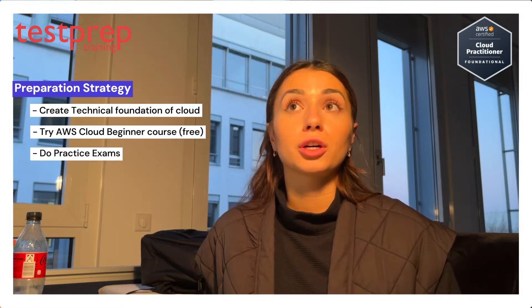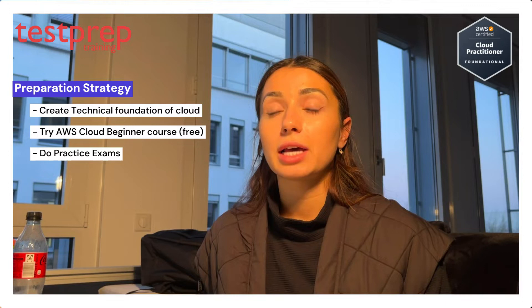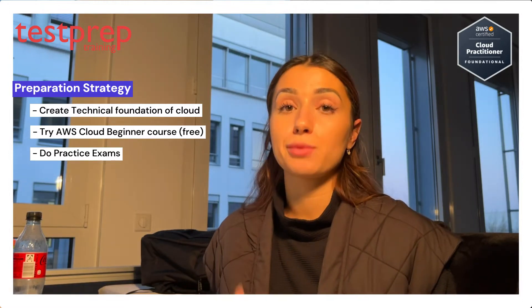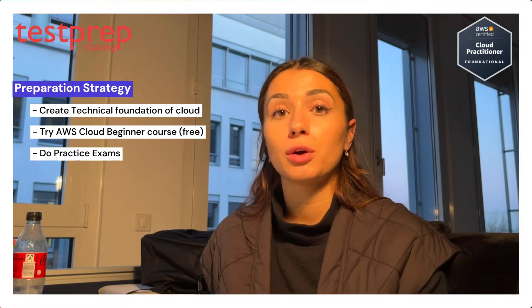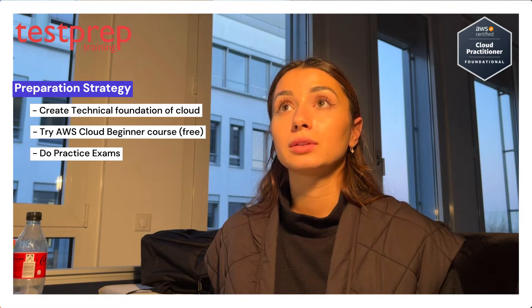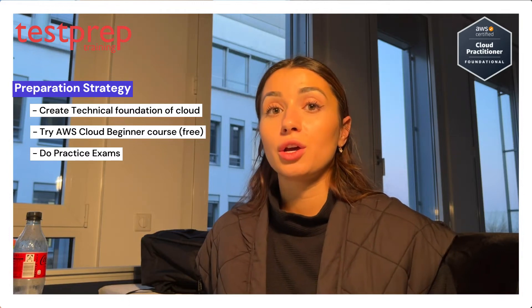I also used Cloud Practitioner practice exams — not officially from AWS, but there are different websites that offer them. Some are free, but I personally paid for one that was recommended by a friend who also passed the exam. It's pretty up to date and really helps you get a feeling of how the actual exam is going to be, giving you a sense of comfort and safety.